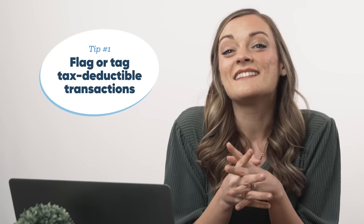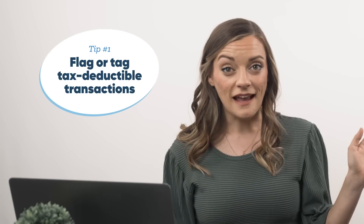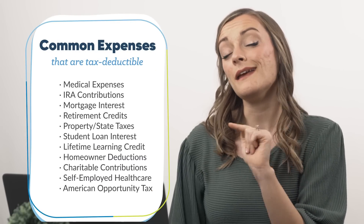To kick off with one of the simplest but most tax-season-easing tips ever: flag or tag tax deductible expenses all year round. Giving to charity, owning a house, having student loan interest — there's a lot of expenses you may have that are actually tax deductible and you don't want to miss those when it comes to tax time. Here's a list of the most common tax deductible expenses you may find you can record.